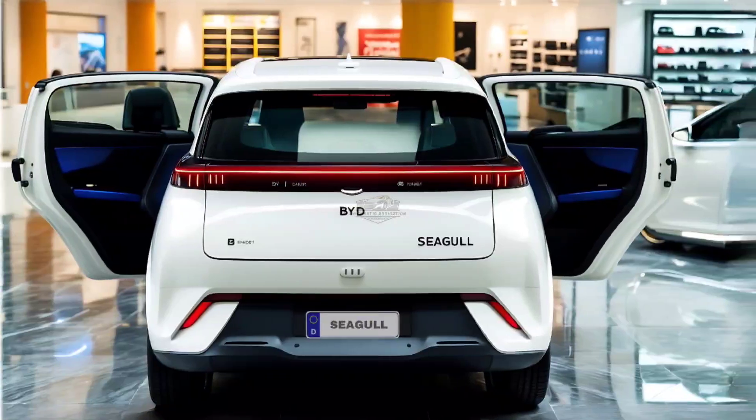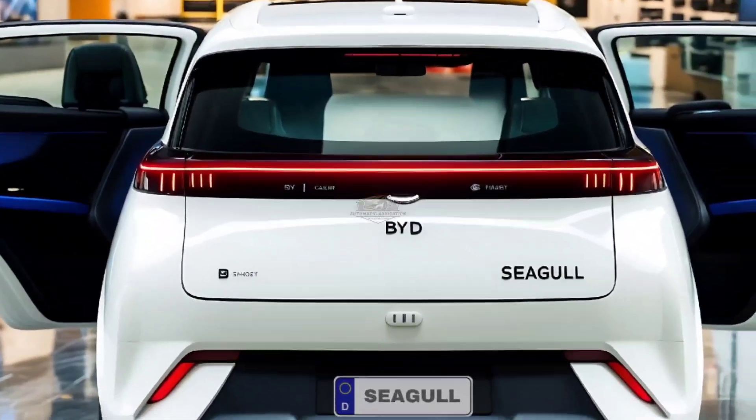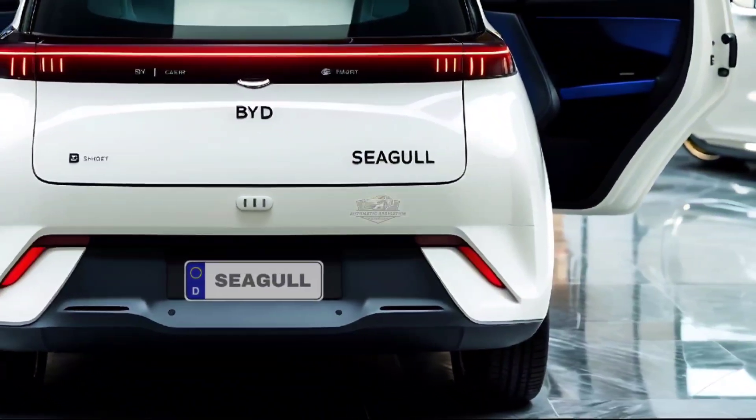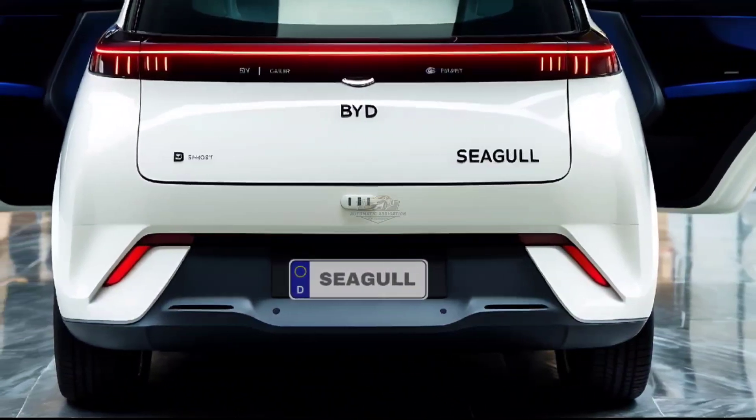The time it takes to go from 0 to 50 kilometers per hour is 4.9 seconds for all trims. It takes 30 minutes at room temperature to charge the battery from 30% to 80% with DC fast charging.